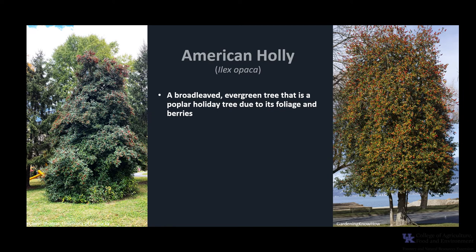American Holly is a broad-leafed evergreen tree. Its foliage and berries have made it a popular holiday tree for centuries. It is also known as White Holly and Christmas Holly.